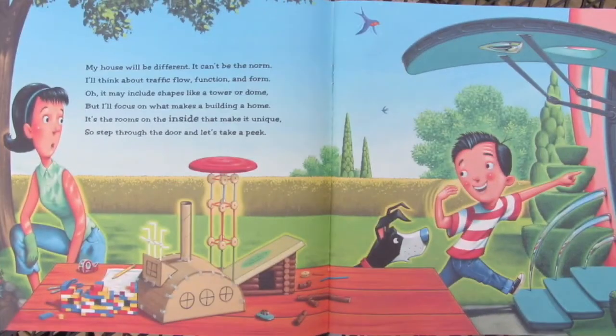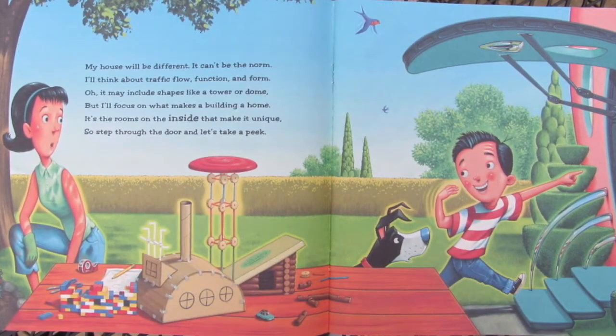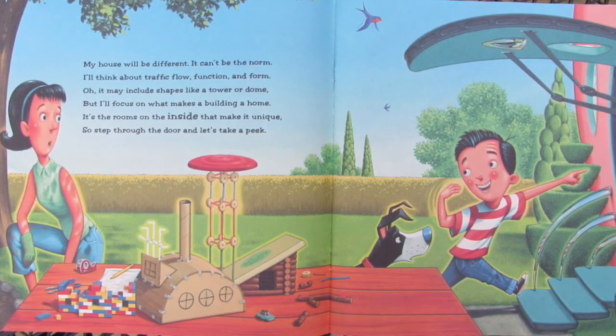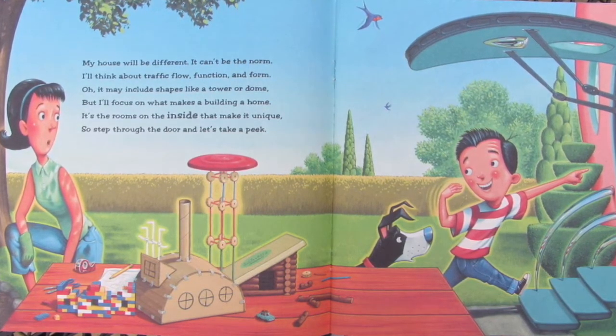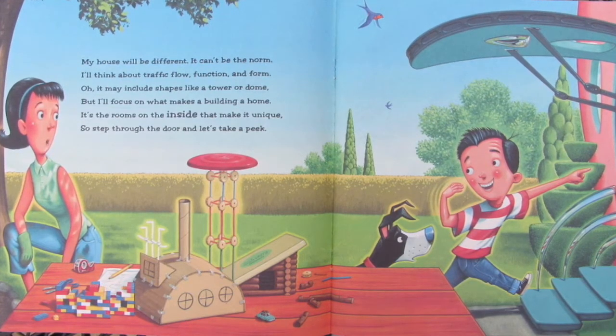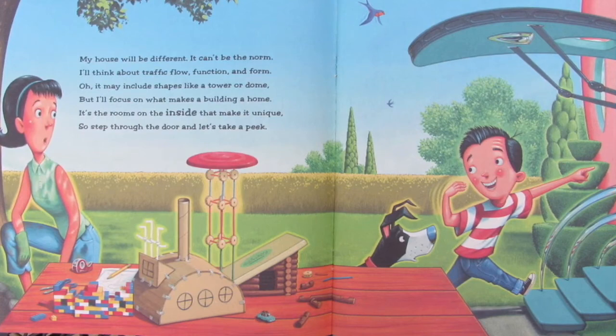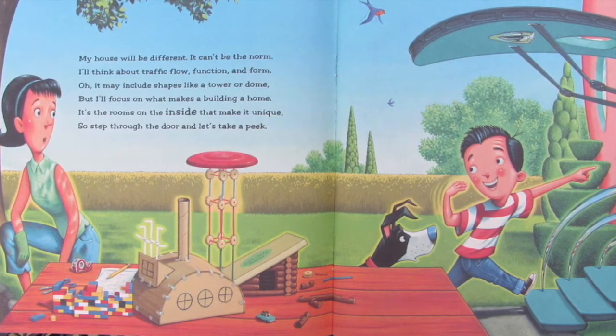My house will be different. It can't be the norm. I'll think about traffic flow, function, and form. Oh, it may include shapes like a tower or dome, but I'll focus on what makes a building a home. It's the rooms on the inside that make it unique, so step through the door and let's take a peek.